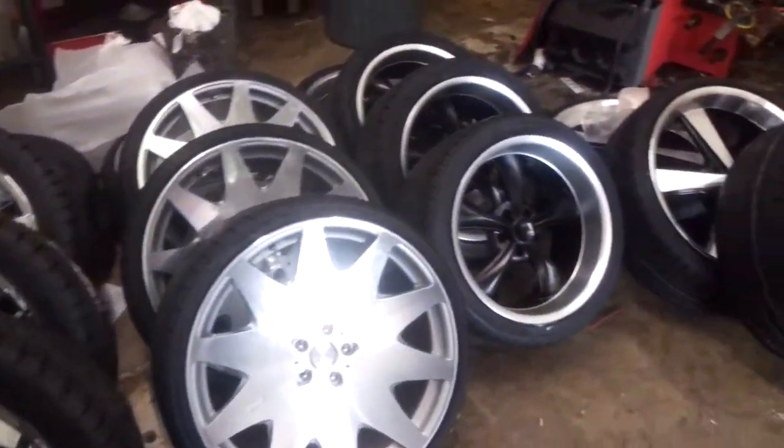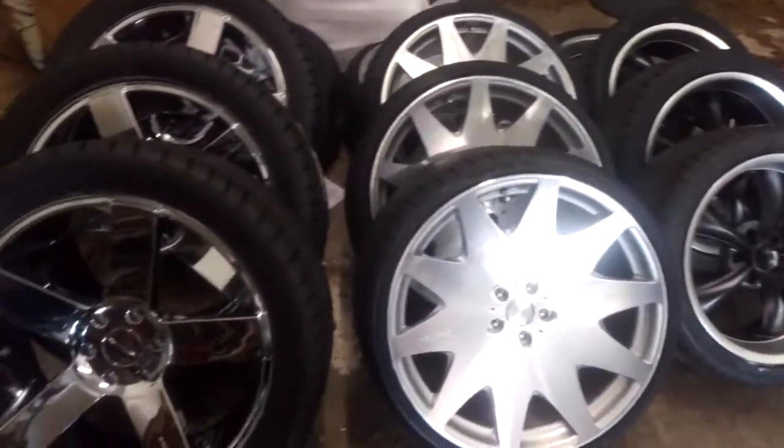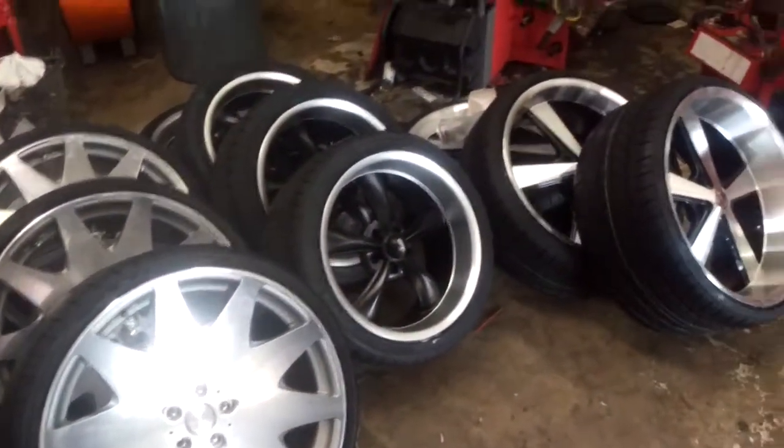You can find all of these rims online at DozenTires.com or call us at 877-544-8473. This is your boy KB from Dozen Tires TV signing off.